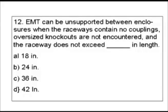Question 12. EMT can be unsupported between enclosures when the raceways contain no couplings, oversized knockouts are not encountered, and the raceway does not exceed blank in length. Our answers are: A. 18 inches, B. 24 inches, C. 36 inches, and D. 42 inches.